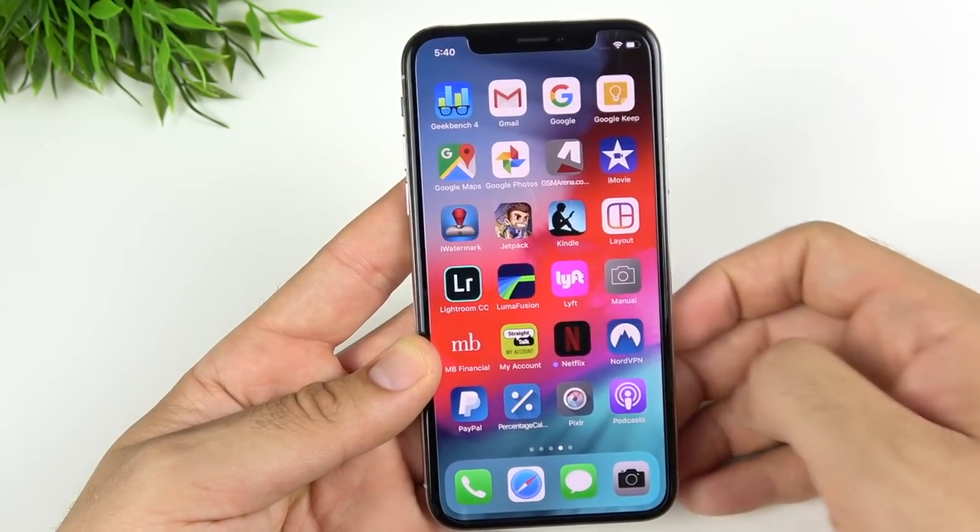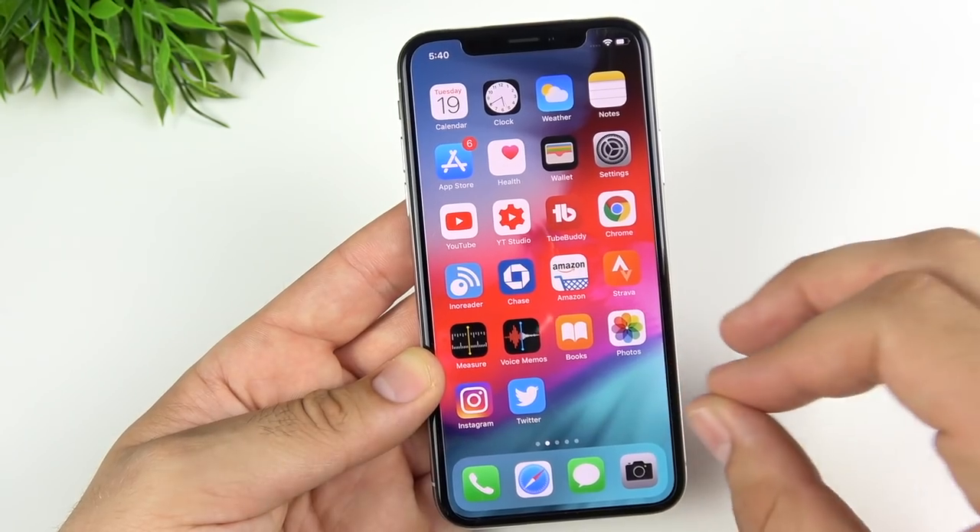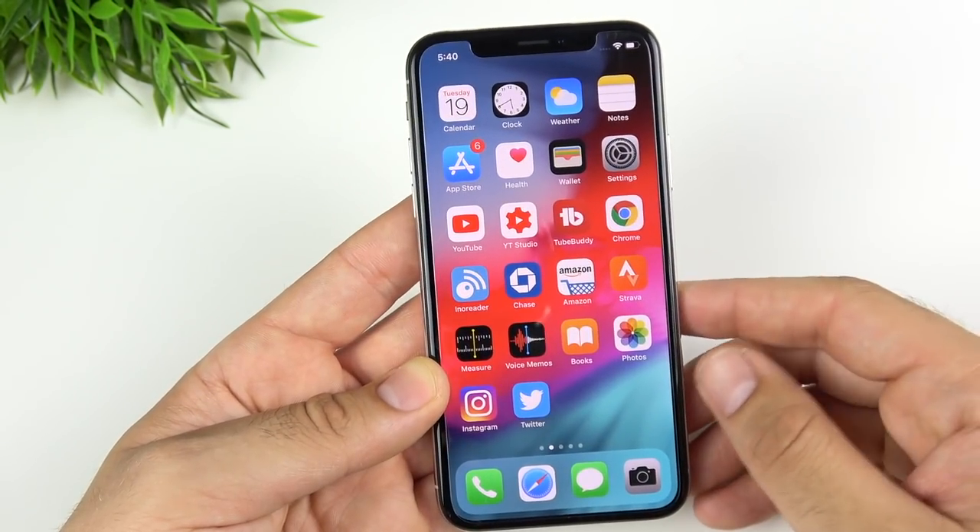You now have support for iPhone 6-style apps on the iPad. We don't have an iPad to show that, but it is available in iOS 12 beta 2.